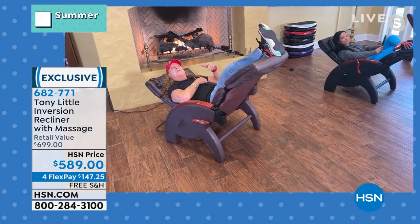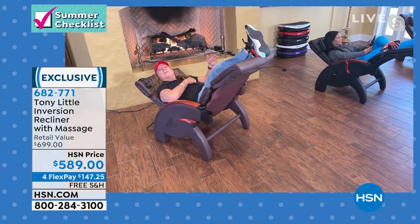I've seen chairs that were just massage chairs — that's all they did. They were huge and bulky; you couldn't move them. Even though the massage felt good, I was thinking I wouldn't want that in my home. This is beautiful and I get massage, heat, and the benefits of inversion. It's got that Mediterranean, Scandinavian-type modern look.